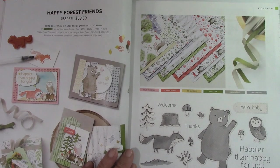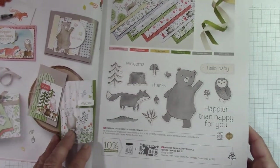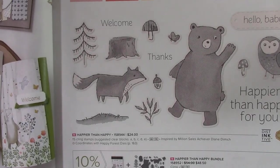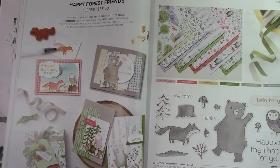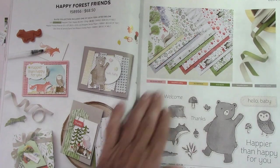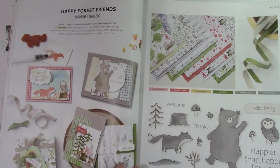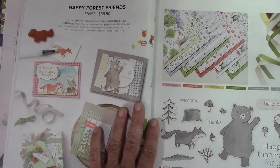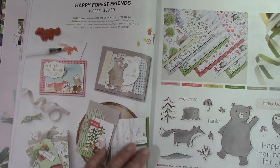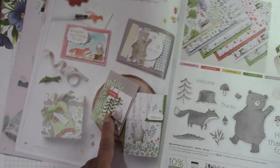Happy Forest Friends — these are so sweet and cute. Look at them; I love the little owl. Very, very sweet. Has a bunch of dies. This is new — it's a nice little suite with ribbon and papers. If you want to check all the paper out, my paper share is the way to go. If you like these little animated animals, they are very, very cute. I think the trees are adorable — they're different.